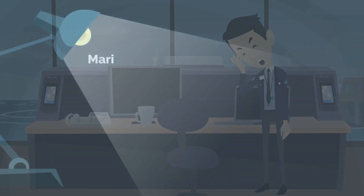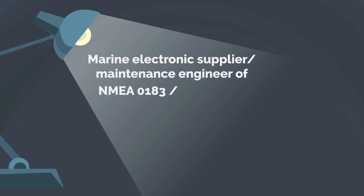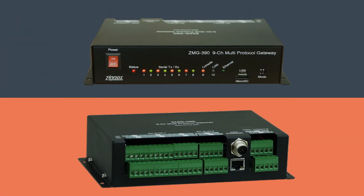We understand the challenges of Marine Electronic Suppliers and Maintenance Engineers working with NMEA 0183 / IEC 61162 compatible hardware and software. With our software you can easily set up a reliable and convenient testing environment to evaluate, test, or repair your and your competitor's products.